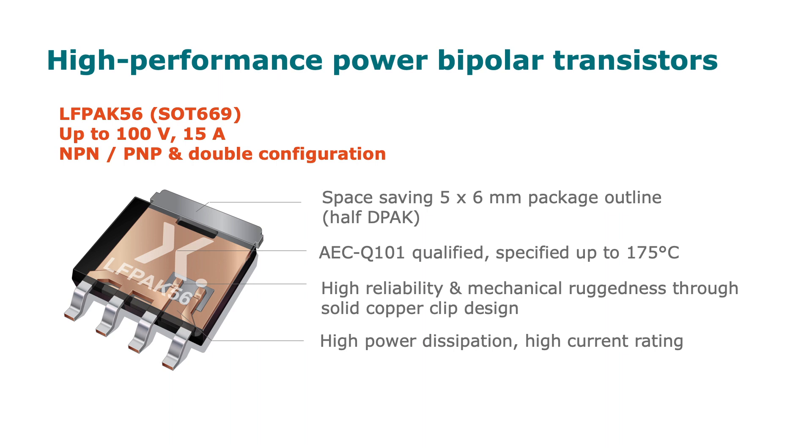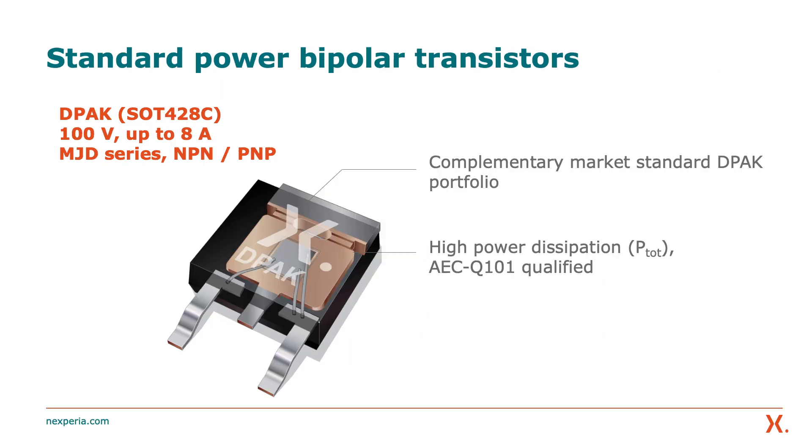High power dissipation and high current rating. If the application, however, is less space critical and demanding but cost sensitive, Nexperia is also offering a standard solution of bipolar transistors in DPAC.